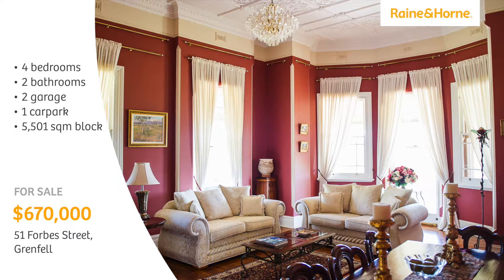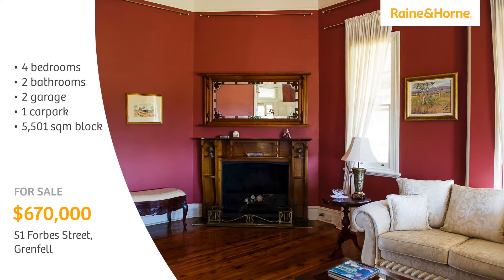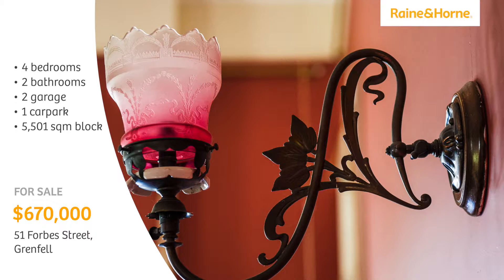The formal drawing room features intricate 13-foot ceilings, a timber mantelpiece, gas light fitting, and bay window.